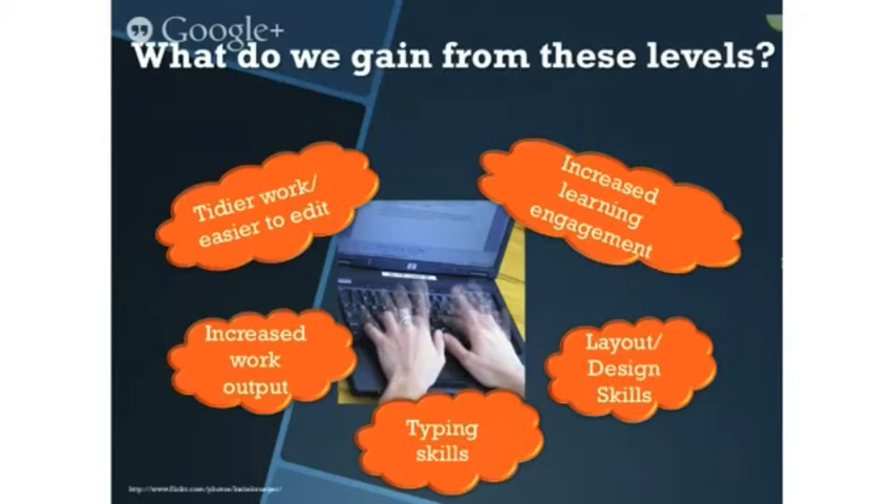So what do we gain from substitution and augmentation? My students came up with typing skills, increased work output, layout and design skills, and really good learning engagement. A great start to enhancement of learning.